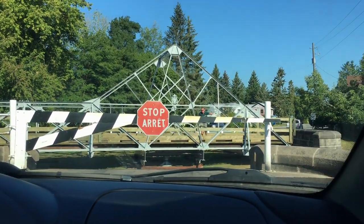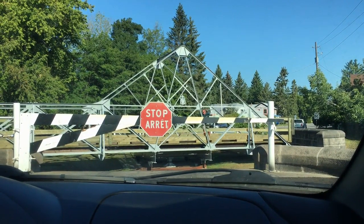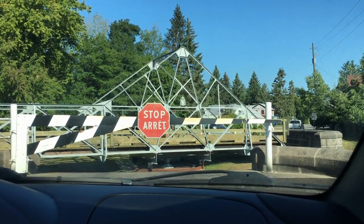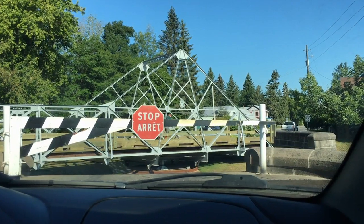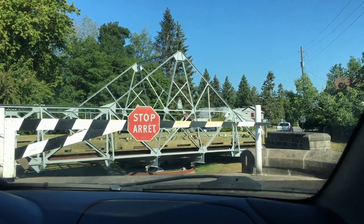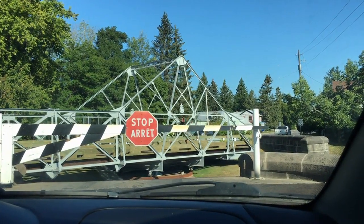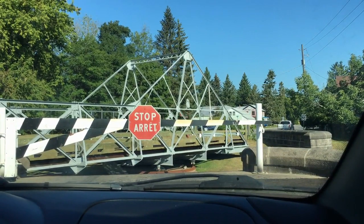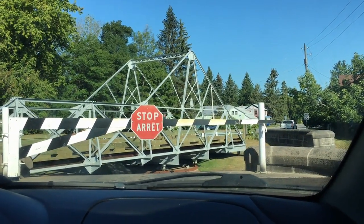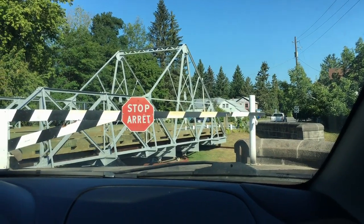Watch this guy — he goes around and around and around like a rat on a wheel, swinging this bridge back into position. He's got a little stick anchored into a crank in the roadway and he's just giving it everything. We were absolutely fascinated watching this, and I had to pull out my phone to record it.